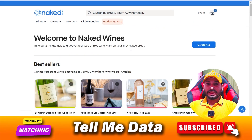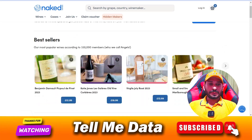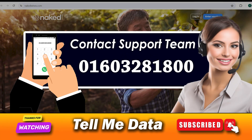Hey, hello guys, welcome back to another video. Today we are going to tell you how you can cancel your Naked Wine subscription or membership — all official ways and all methods, which you can see on your screen. Let's get started. How to cancel Naked Wine subscription: method one.